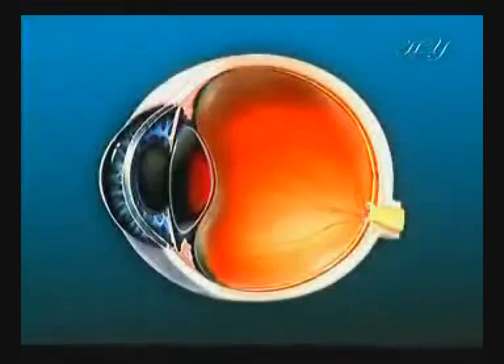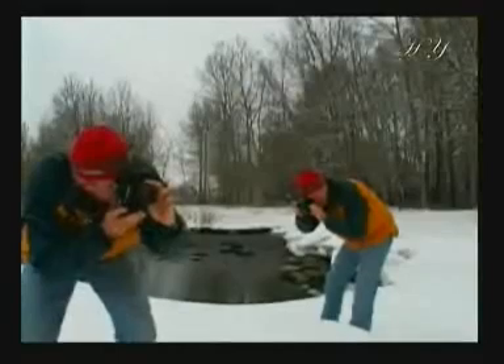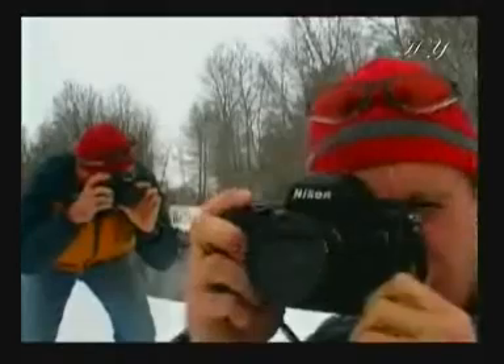When you look at a point close to your eyes, muscles flex your lens into a more convex position. But when you view a distant point, the muscles relax, stretching the lens into a flatter configuration, and thus clarifying the images of distant objects. Perfectly clear images emerge as a result.